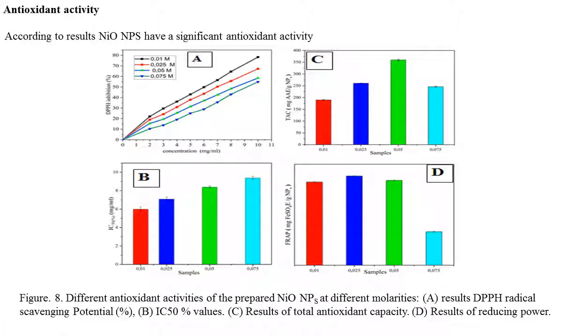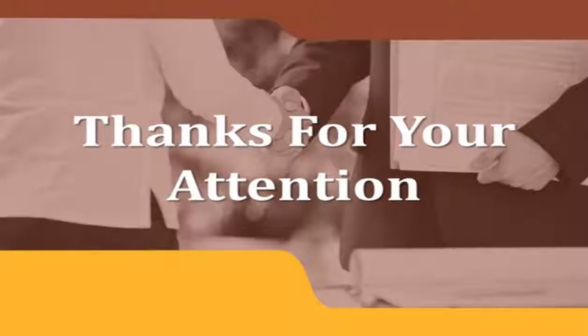According to the results, nickel oxide nanoparticles have a significant antioxidant activity. Thanks for your attention.